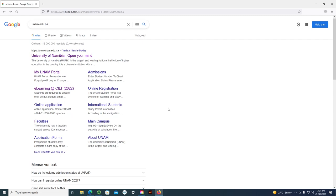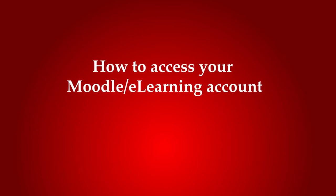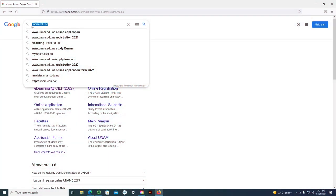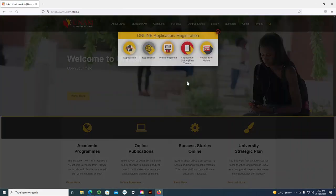Once you are done with the whole process and have waited for 24 to 48 hours, to access your module learning management system you can go to the UNAM homepage. The link is unam.edu.na. This will take you to the UNAM website. When you click on the University of Namibia, it takes you to the homepage, which will be the first thing that you'll see.